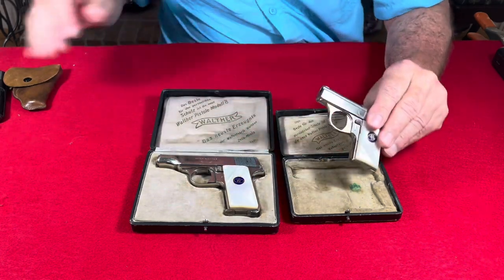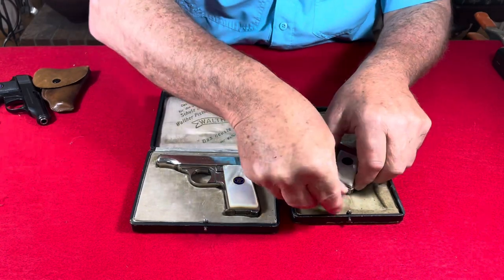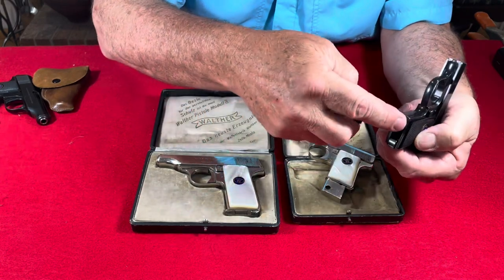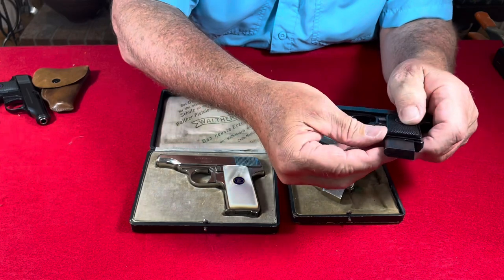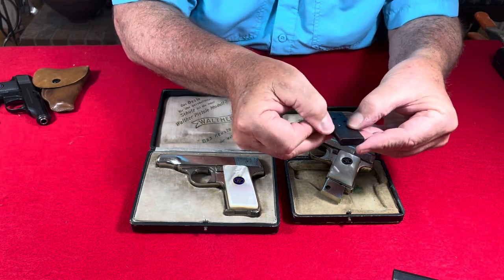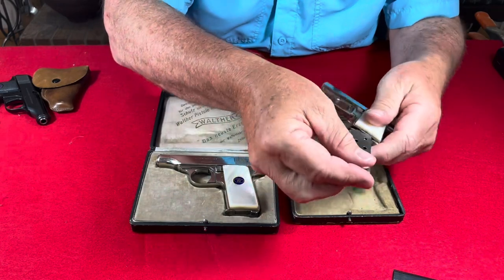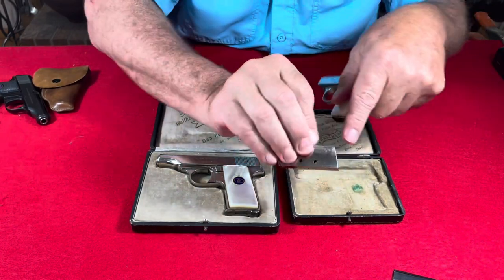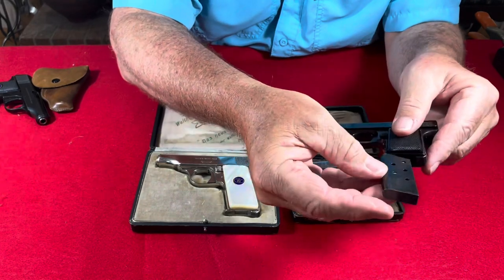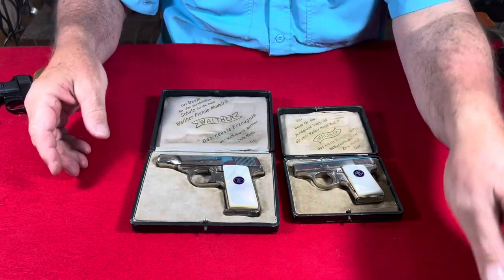This pistol is in the 26,801 serial range, so made a few months later, and by that time Walther had already begun improving some of the designs. The original gun's magazine well went all the way to the bottom, making extracting the magazine very difficult. All Walther Model 9 magazines have a little tab on the side, and the early ones don't have a way to assist removal. By this time they had already relieved that area for a fingernail groove, and the tab has a hole in the side so you can punch the magazine out. The very earliest Model 9s will be flat across the front, the magazines will have a flat bottom, and won't have a hole in the side — those are very difficult guns to find in any kind of condition.